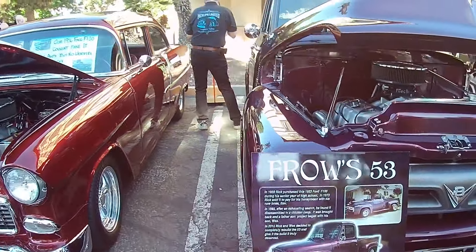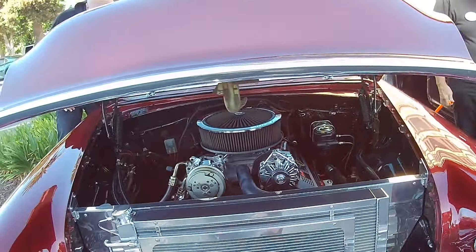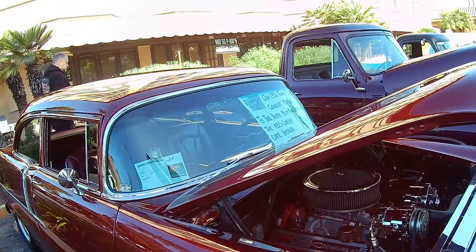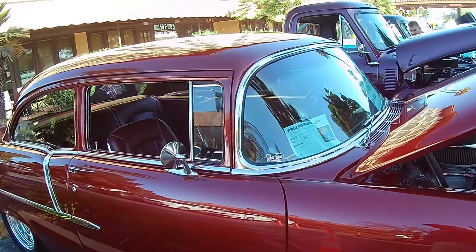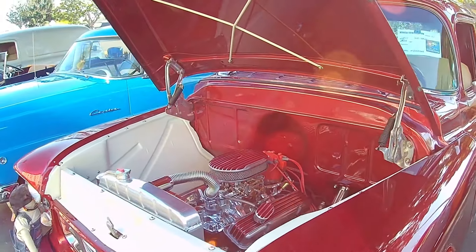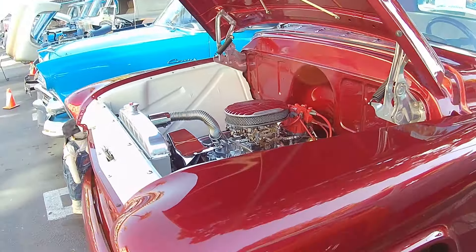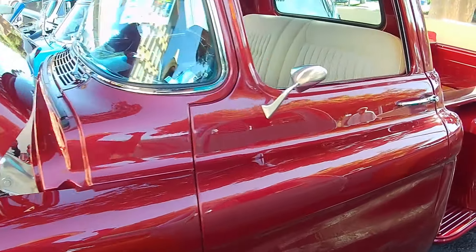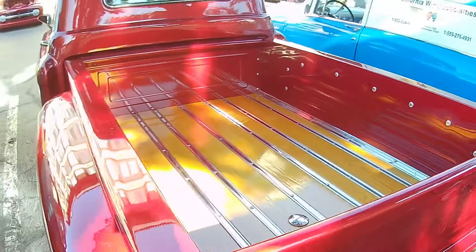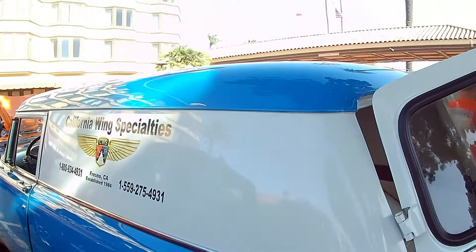Wow — 1953. This thing is serious, man. 1955. A 56 Ford F400 couldn't make it to the party, no worries — 1955 Chevy came in to fill the spot. Sweet looking rides. Good looking example of a 1955, 3100 series. Lower to the bone. Love that red. Beautiful color. Good job on the bed. I'm liking it — California Wing Specialties, Fresno.